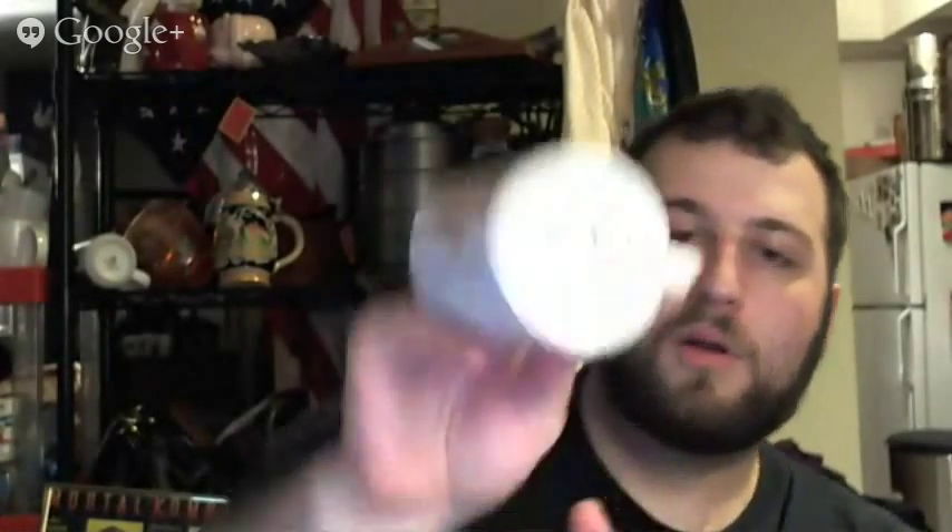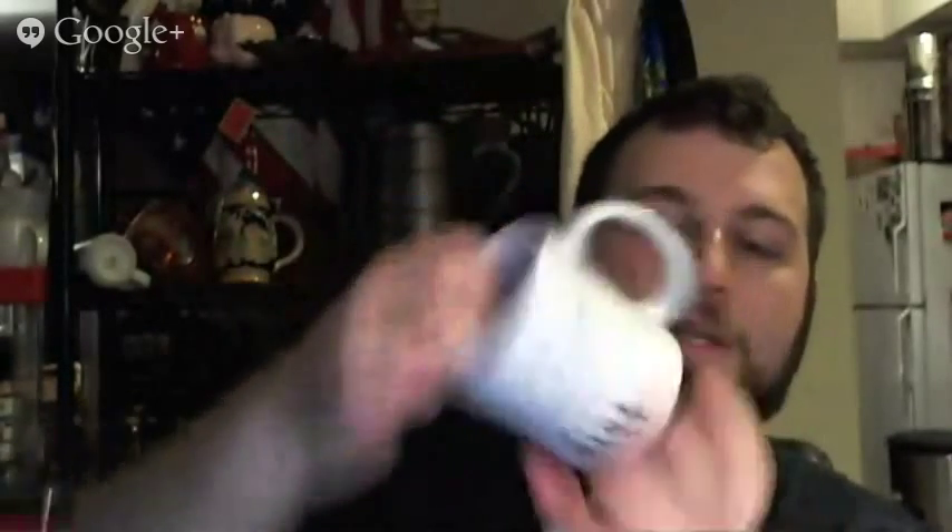I got this one because it was from 1984 — it says 'Mayor Davey filled with happiness' and it's got a rainbow on it. We'll see — maybe it's a dud. This one someone's going to love — it's a Nine West mug, probably going to sell pretty well. It was only a dollar. I never sold any Nine West before, but I did sell a mug that said 'Pink' — an oversized mug — and I think I got over $30 for that one.